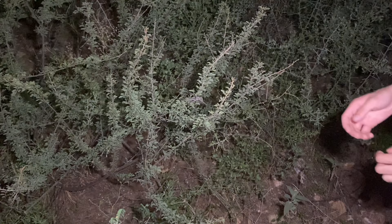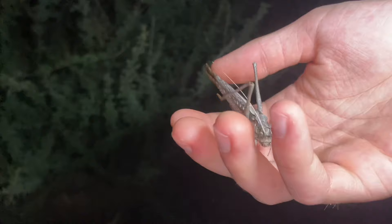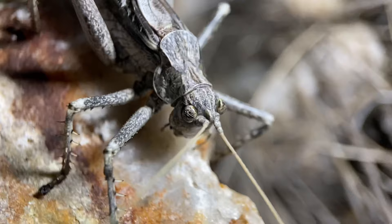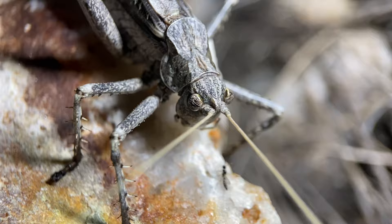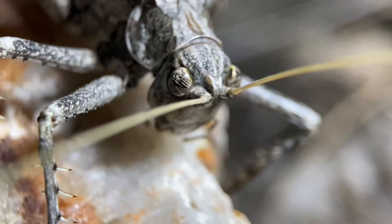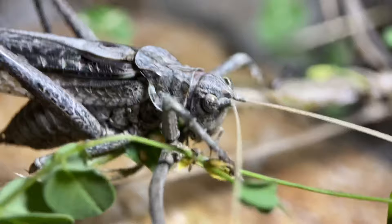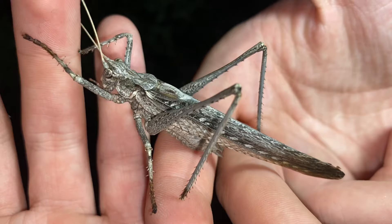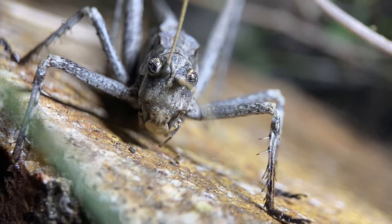There's a Capnobotes fulginosus katydid in this bush here. This katydid is commonly known as the sooty longwing katydid. It's pretty much the end of the season for this species, but despite this, you can still hear males chirping out in the desert. Even though the males are still chirping, the females have already laid their eggs in the ground, which means that all this activity amongst the males is in vain. They typically chirp while perched in trees — out here, that's most often mesquites and Palo Verdes.